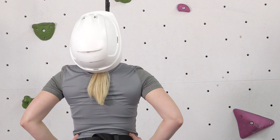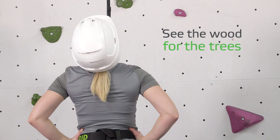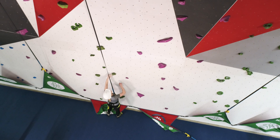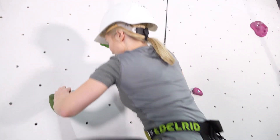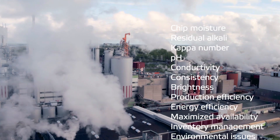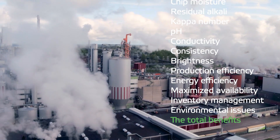To maximize the efficiency of a pulp mill, you need to see the wood for the trees to identify the main challenges and tackle them. The question which the pulp maker faces is how to maximize the total benefits, not just units.